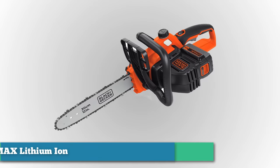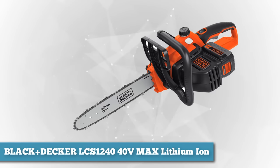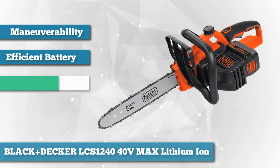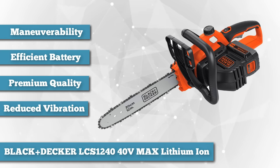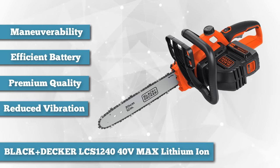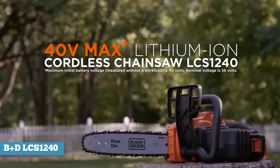Next on the list is Black & Decker's LCS1240 40 Volt Max Lithium Ion Chainsaw 12-inch. It may be a cordless electric chainsaw, but this Black & Decker power cutting tool offers more than just improved maneuverability. With its serious cutting power, the chainsaw has managed to be among the leading chainsaws in the market at the moment. It's also suited for both live and dry wood cutting, and it can do this with speed, power, and efficiency.